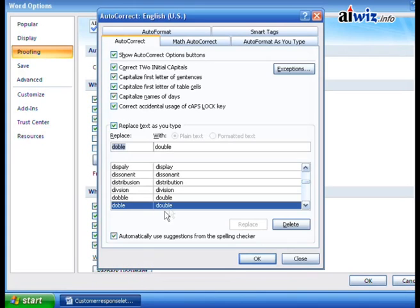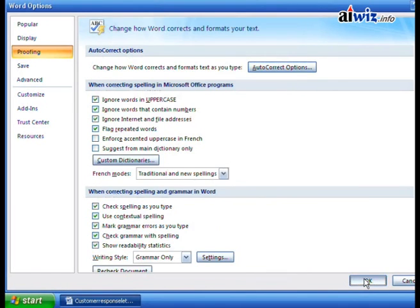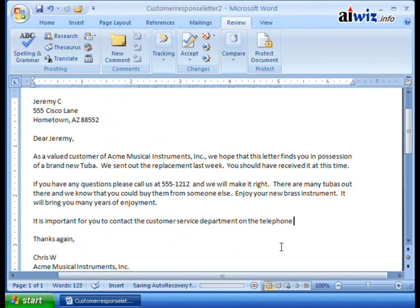I'll go ahead and click OK, and click OK out of Word Options. The letter now reads: 'it is important for you to contact the customer service department on the telephone.' Let's say I want to type 'double time.' I type one of the misspelled versions — 'd-o-b-b-l-e' — hit space, and boom, there it is: 'double' is now correctly spelled.